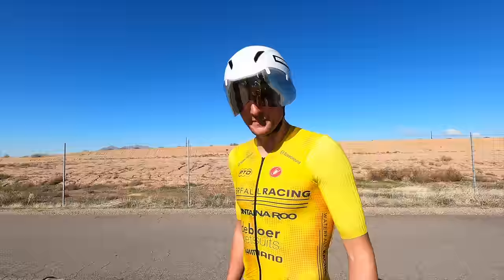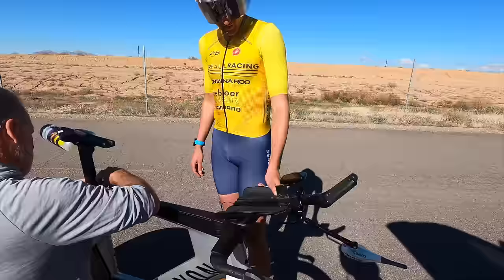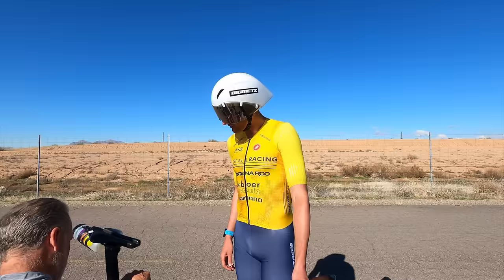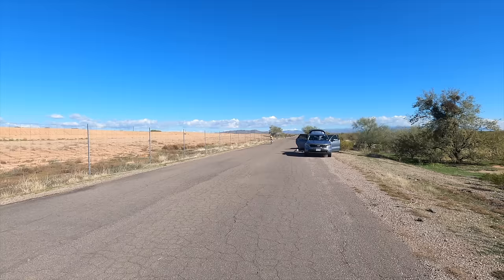We're making progress — a good jump from the first test to the second test, about an 8-watt improvement. We went lower and a little longer on the extension, keeping the elbow pad in the same position. There have been some technical hardware difficulties in the first couple of runs, but we made a couple of small saddle adjustments and are going to test again now to see how we go.